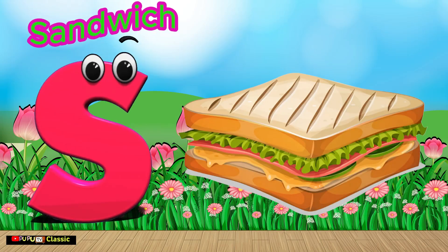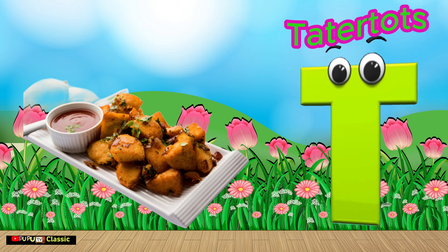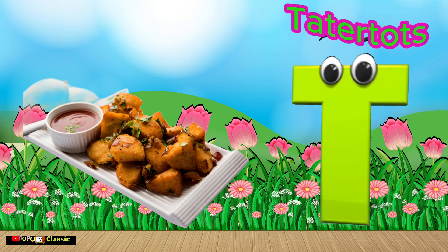S is for Sandwich. S, S, Sandwich. T is for Tater Tots. T, T, Tater Tots.